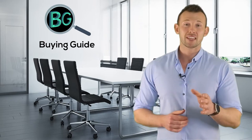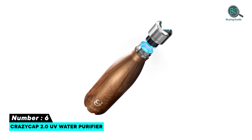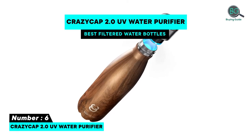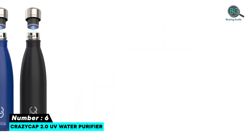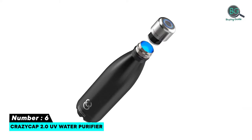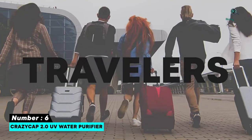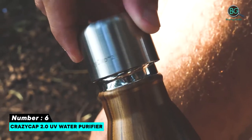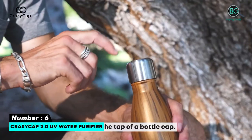Number six: CrazyCap 2.0 UV Water Purifier. Features: the cap can fit various cola-style bottles, comes with an insulated reusable bottle, lasts for weeks between charges, effective pathogen remover, a cheaper option in the long run, super insulated stainless steel, eco-friendly hydration, and self-cleaning bottle.